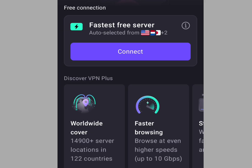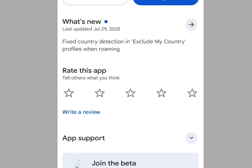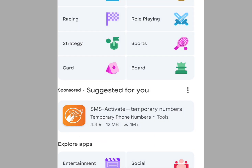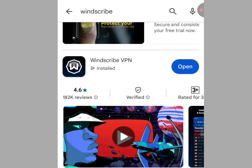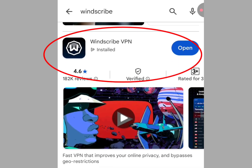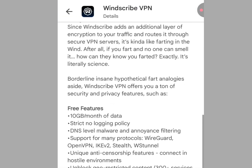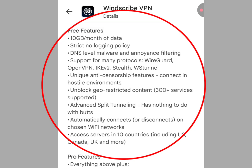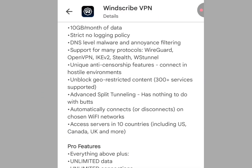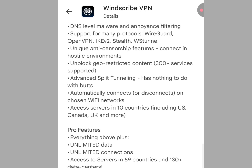Number two free VPN that offers paid features is Windscribe VPN. Let's go to the Play Store and at the search bar write 'Windscribe' — this app will pop up. Let's look at some of their free features: 10 GB monthly data, strict no-log policy, DNS-level malware and ad blocking, and support for many protocols, and the list goes on.